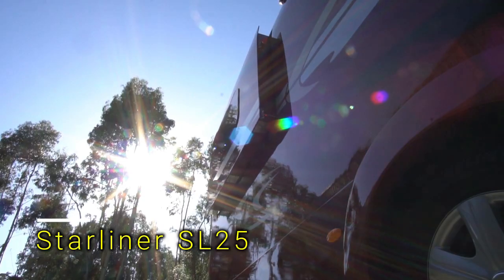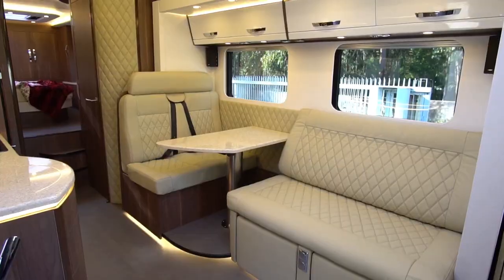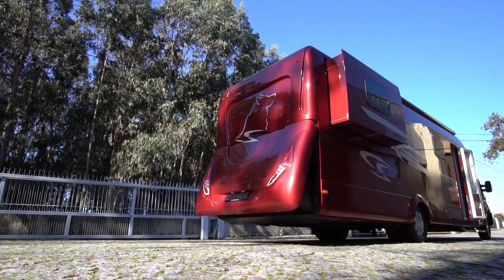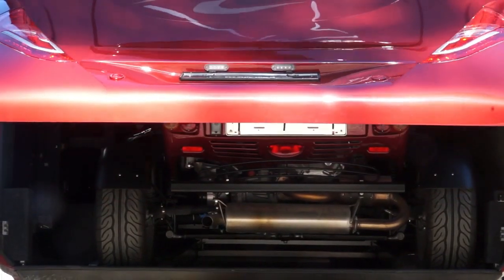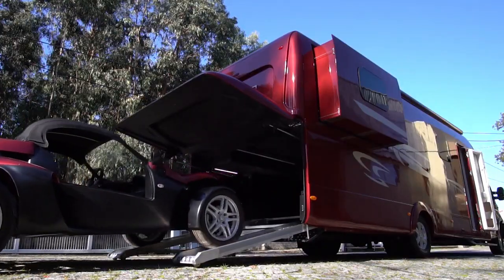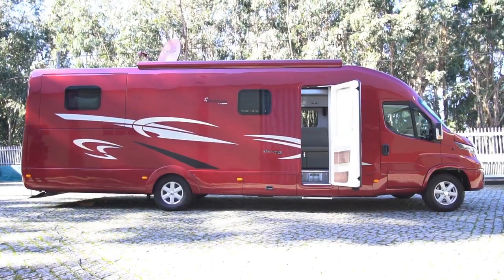There's a Swiss company that can transform any regular truck into a fancy motorhome. They have a factory in Portugal where they work their magic on trucks from brands like Iveco and Mercedes. You can choose from their designs or customize your own dream home on wheels. The result is a stunning motorhome that's 30.2 feet long and weighs 16,500 pounds.